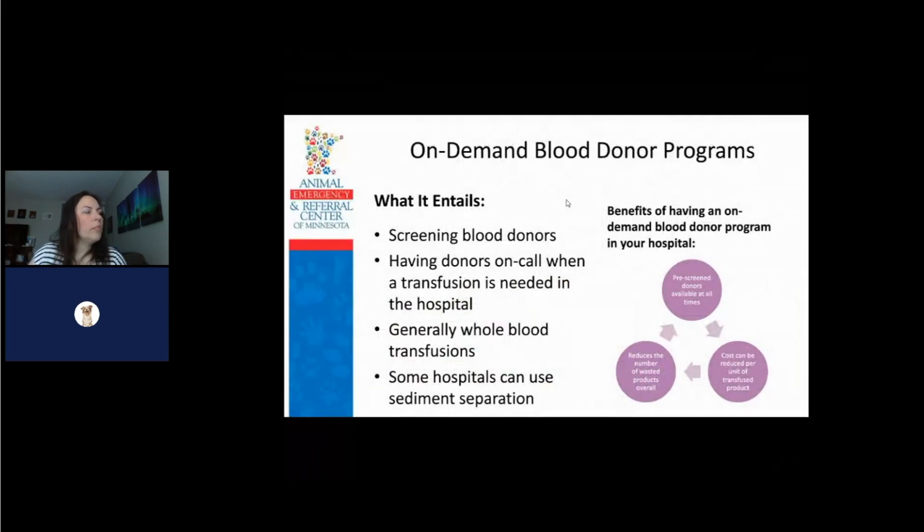Some hospitals do on-demand blood donor programs.